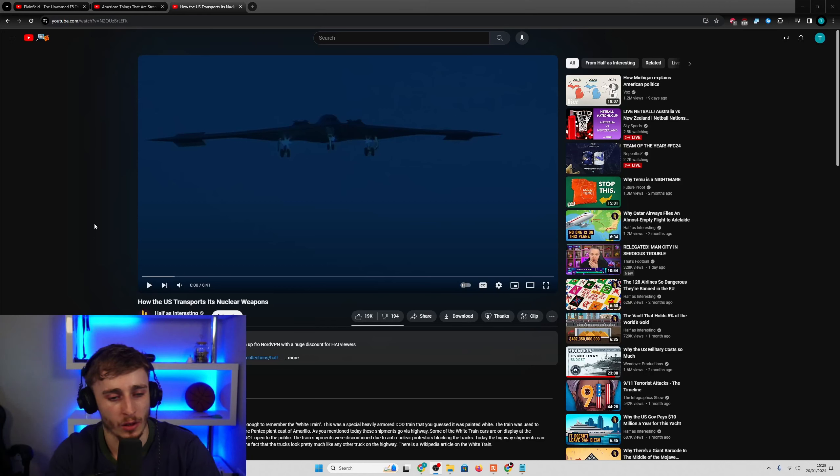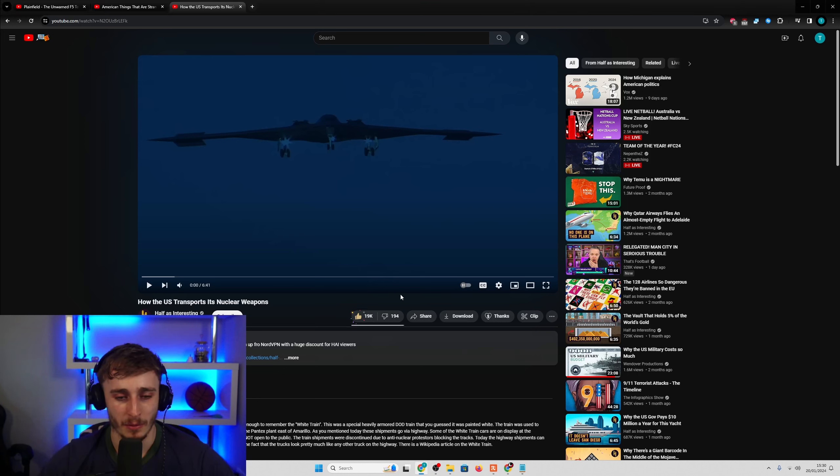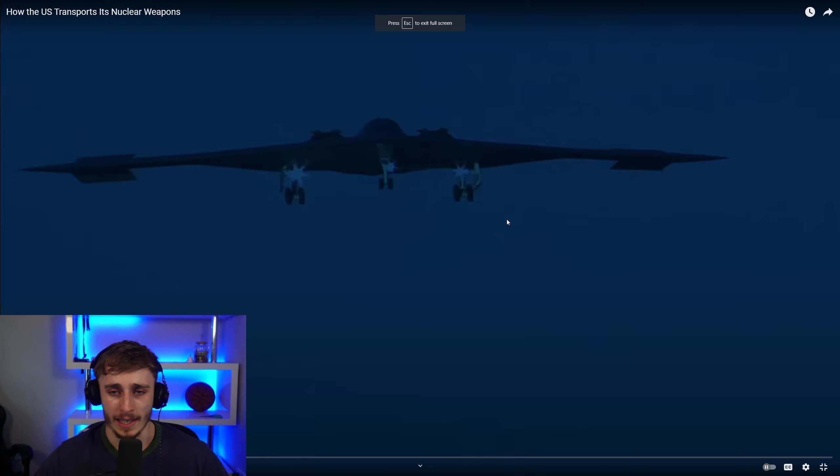Welcome back to another video. This is a reaction to how the US transports its nuclear weapons. Can't be an easy job. If you're someone involved in this, it's got to be quite stressful. Nuclear weapons — transporting them — there's obviously a lot of safety features I assume, and maybe they're not fully intact when being transported. Whatever it is you're transporting, whether it's uranium or other toxic materials, it's got to have a risk factor to it.